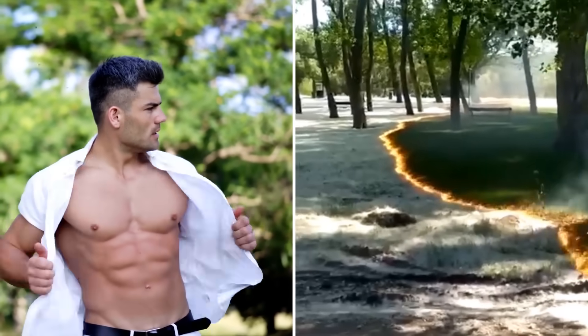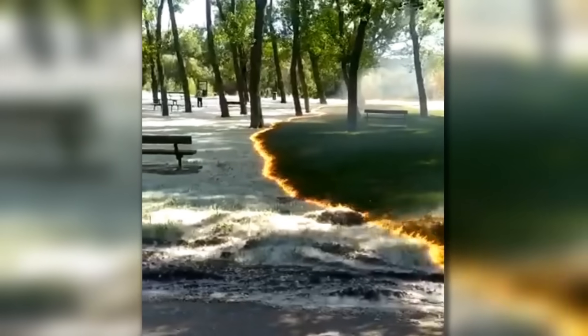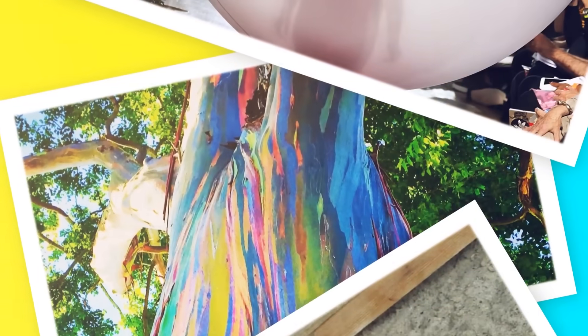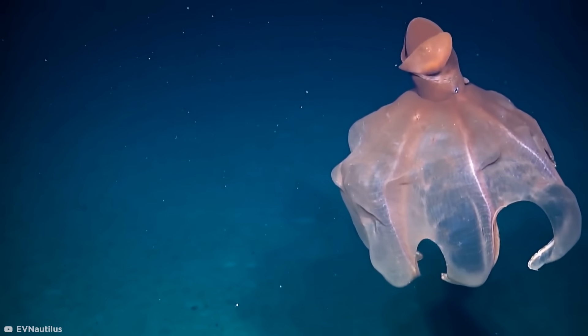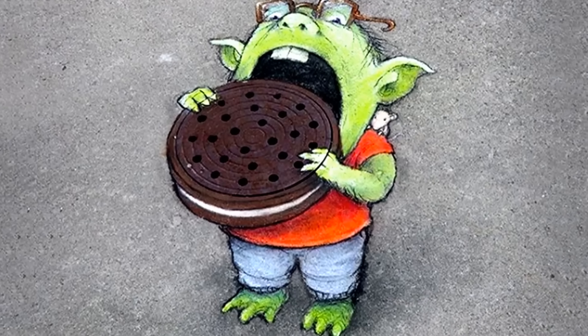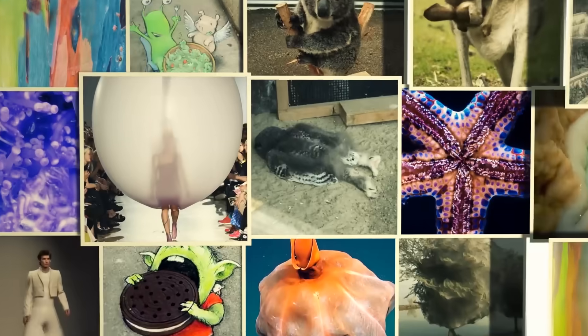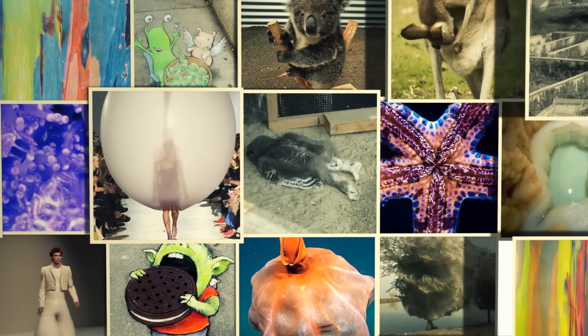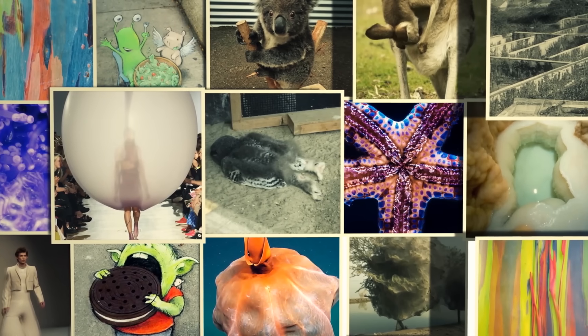Imagine coming across this on an afternoon stroll. You'd probably think you were dreaming, right? Wrong! In fact, there are tons of mind-bogglingly amazing things out there that you'd have to see to believe. Just take a look at this octopus that can turn itself into a giant ball, or this fantastical street art that washes away with the rain. Stick around for a better look, plus a whole host of weird and wonderful things you're about to see for the first time in your life.